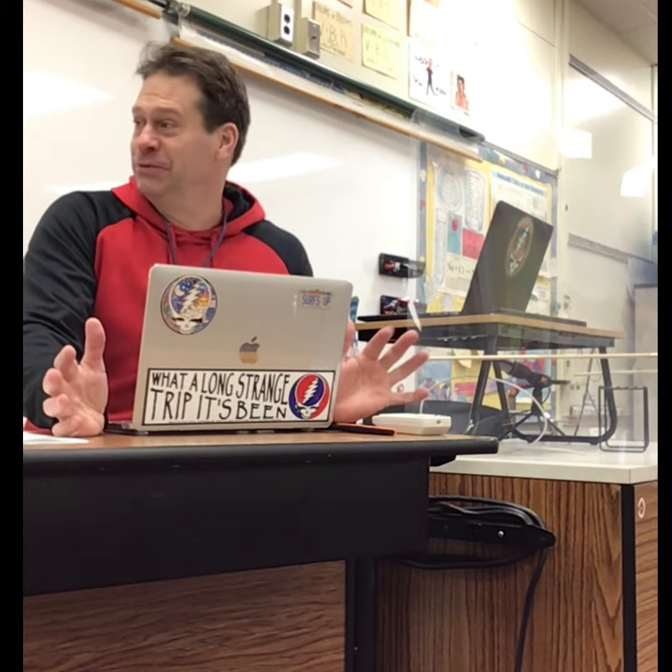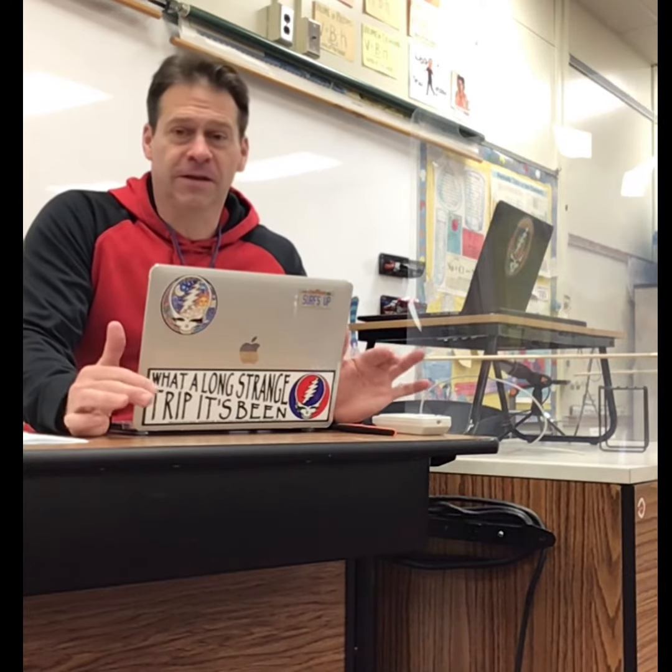Good morning guys! This morning I am in the classroom and it's all set up ready for you guys to come tomorrow and Friday. Super excited about it — spent the whole day getting everything ready, dusting everything. We're all six feet apart.